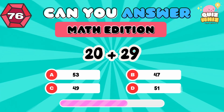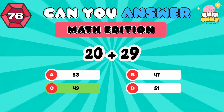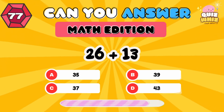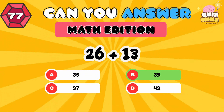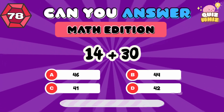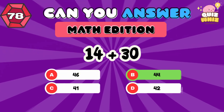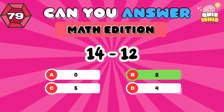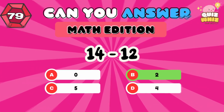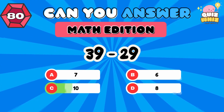20 plus 29. 49. 26 plus 13. 39. 14 plus 30. 44. 14 minus 12. 2. 39 minus 29. 10.